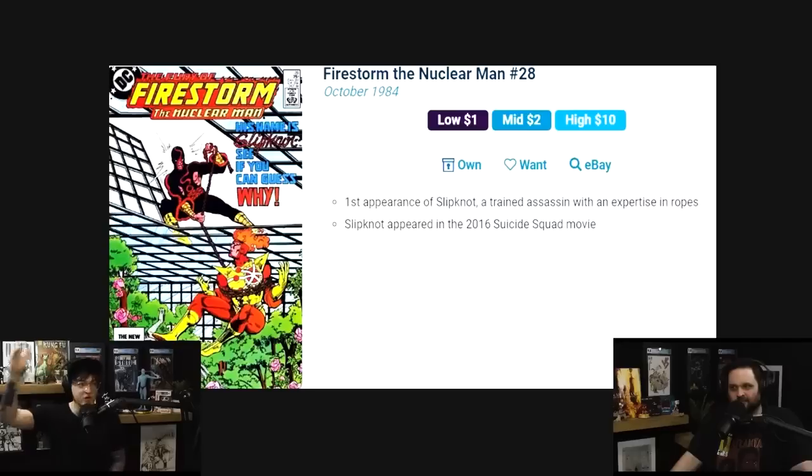However, this book — I have purchased double digits, probably over 20 times, for 50 cents to a dollar in my life. This is a book you just have to know. First Slipknot. He's been on the show, he's been in the movies. He's a very minor villain, but I'm just giving you a taste.